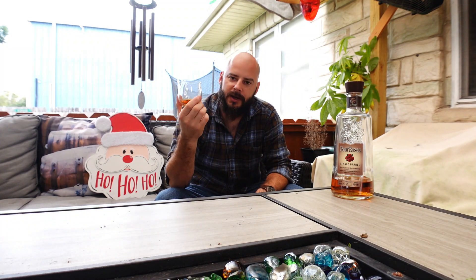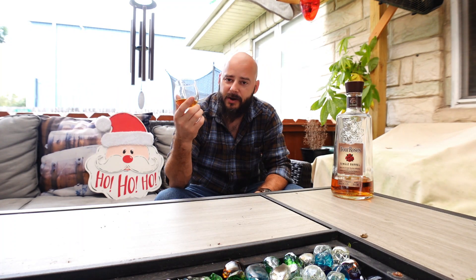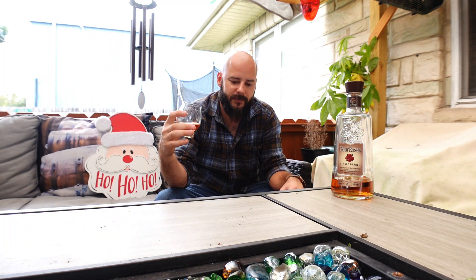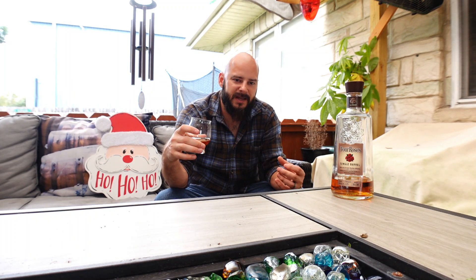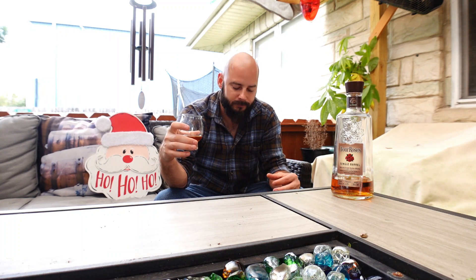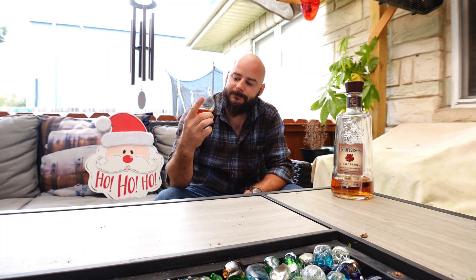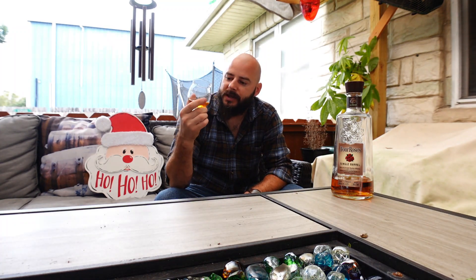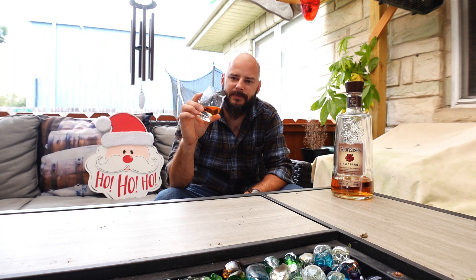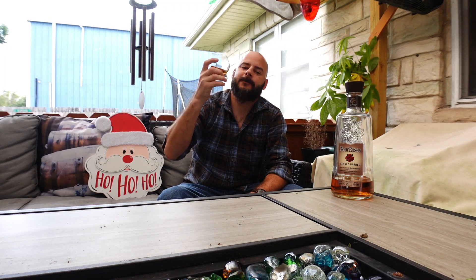One of the reasons why I like this as a Christmas whiskey — it kind of reminds me of those tins people give you at Christmas, the ones that have the Christmas cookies in them. It's got that graham cracker, cinnamon cookie with the sprinkles on top — that's this. At least that's what it reminds me of. I find with a lot of whiskeys, you always find something that it'll kind of remind you of.